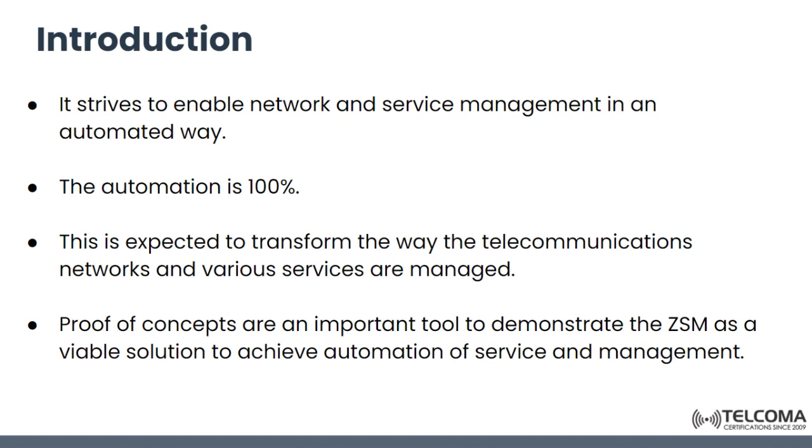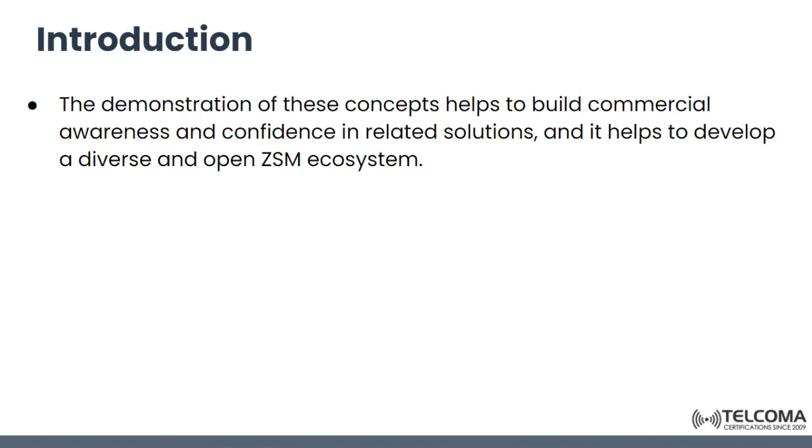These networks is a term used to describe autonomous networks that can be healed and adjust themselves. Proof of concepts are also an important tool to demonstrate ZSM as a viable solution so that we can achieve the automation of service and management. The demonstration of these concepts helps to build commercial awareness and confidence in related solutions, and also helps to develop a diverse and open ZSM ecosystem.